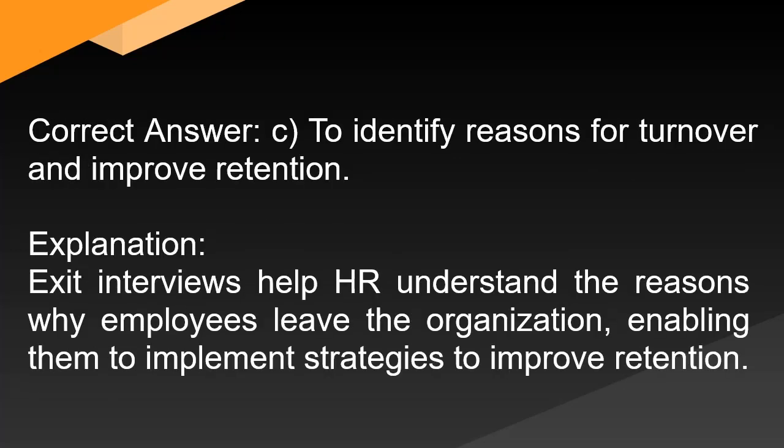Correct answer: C. To identify reasons for turnover and improve retention. Explanation: Exit interviews help HR understand the reasons why employees leave the organization, enabling them to implement strategies to improve retention.